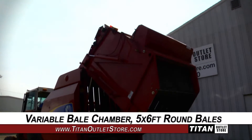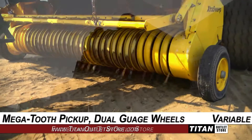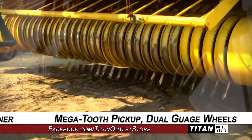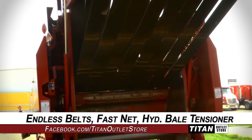This BR-7090 features a variable bale chamber that produces 5 by 6 foot round bales, and it's equipped with a wide mega-tooth pickup with dual gauge wheels, along with endless belts, fastinette, and a hydraulic bale tensioner.